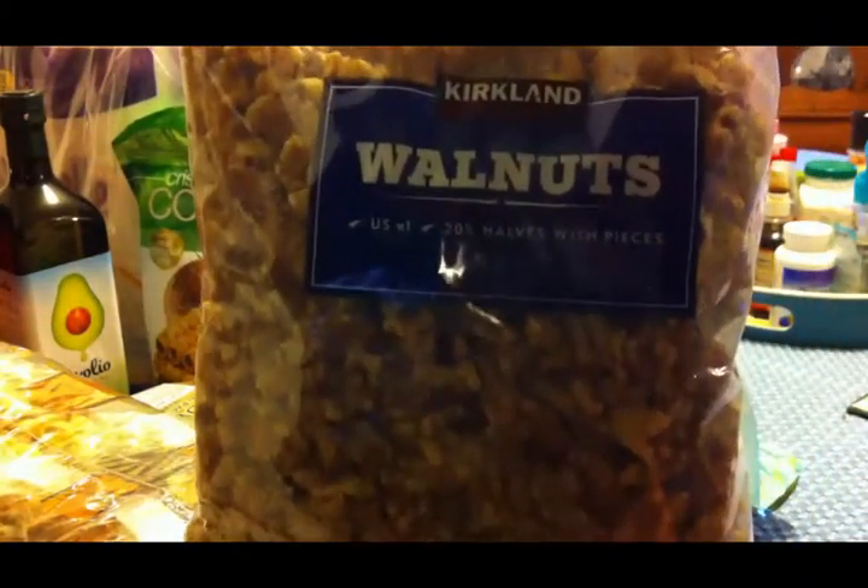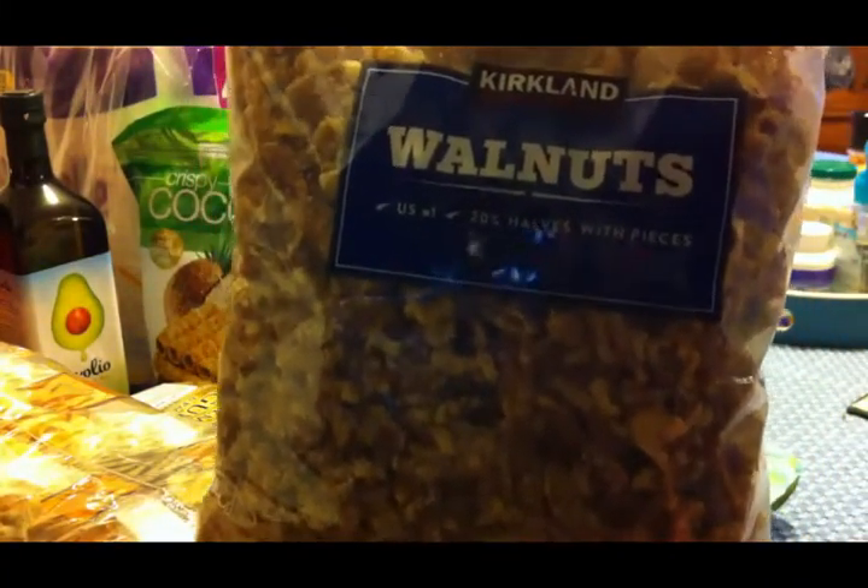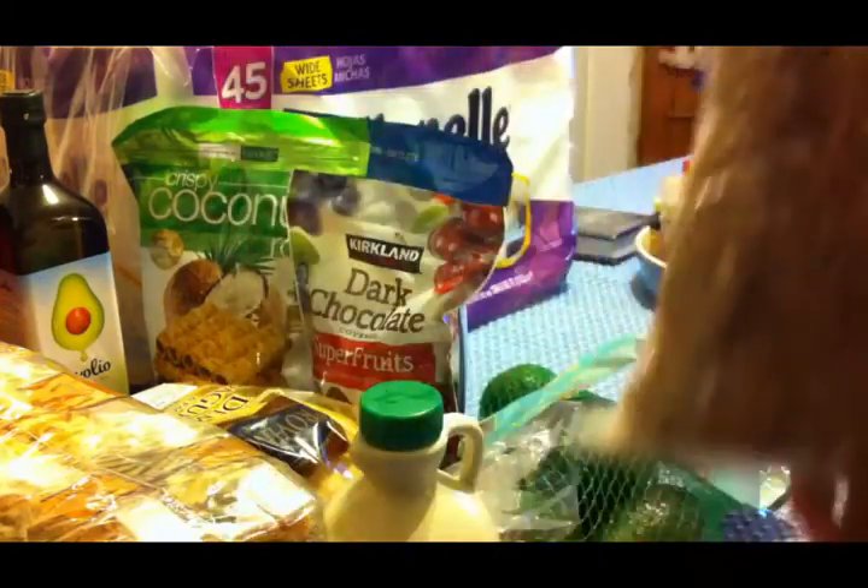I got a big thing of walnuts to use for cooking, and also for my son Conyer. He loves walnuts.